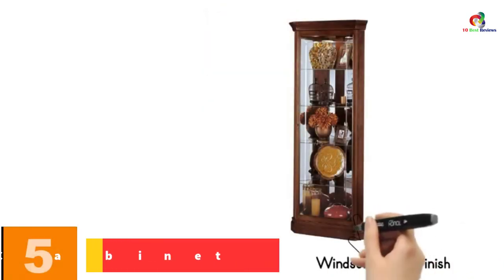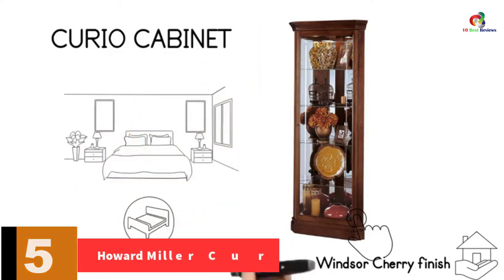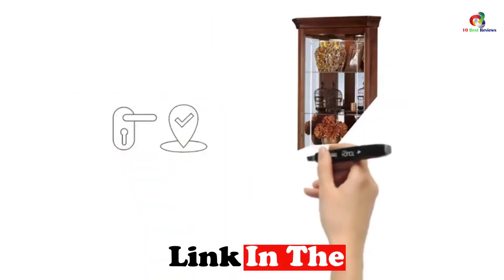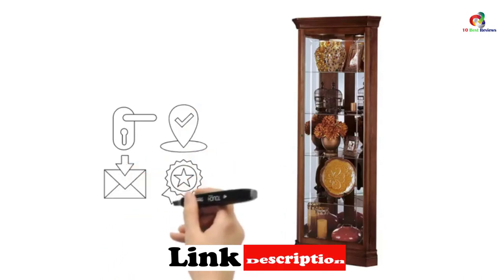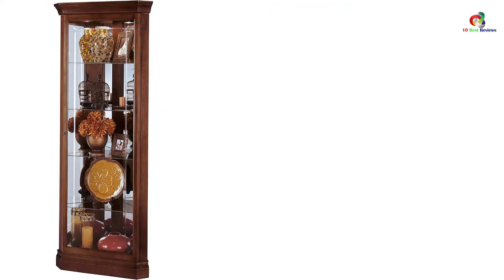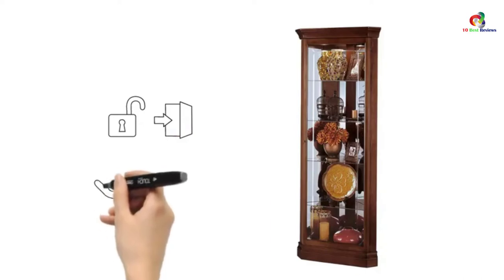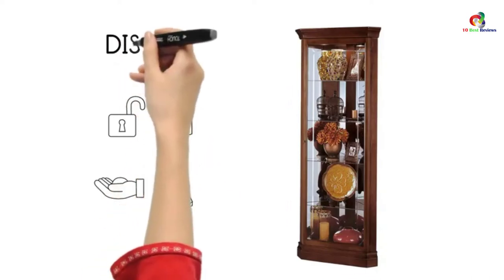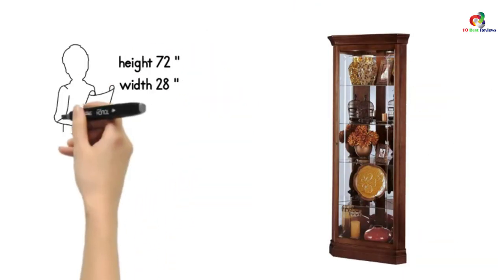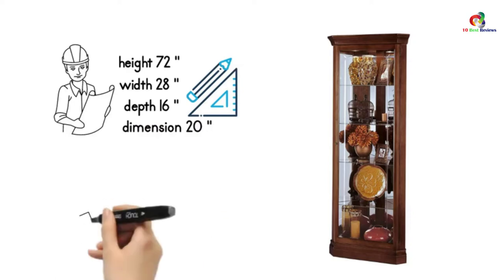At number 5, we have the Howard Miller Curio Cabinet. This classic cabinet perfectly fits and matches any home decor with its beautiful design. It features crystal cut grooved glass at the front door and a glass mirrored back that makes the cabinet look larger while enhancing your collection. It has four glass shelves, an incandescent light, a Windsor cherry finish on select hardwoods and veneers, and adjustable levelers underneath each corner for stability on carpeted or uneven floors.